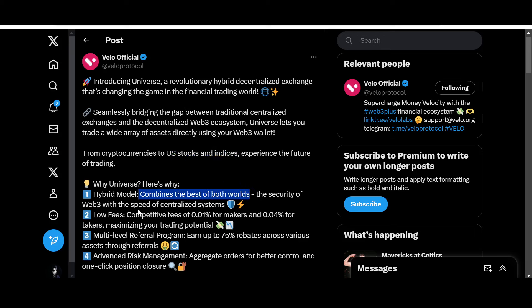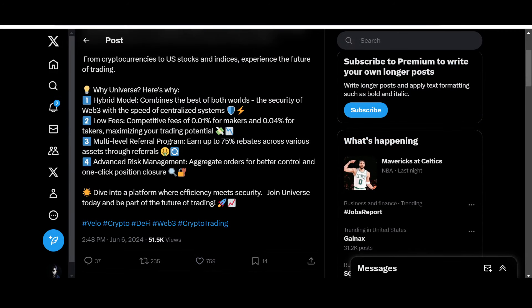Here's why Universe stands out: a hybrid model combining the best of both worlds — the security of Web3 with the speed of centralized systems. Low competitive fees: 0.01% for makers and 0.04% for takers, maximizing your trading potential. There's also a multi-level referral program — earn up to 75% rebates across various assets through referrals. Additionally, advanced risk management with aggregate orders for better control and one-click position closure, making the platform both efficient and secure simultaneously.